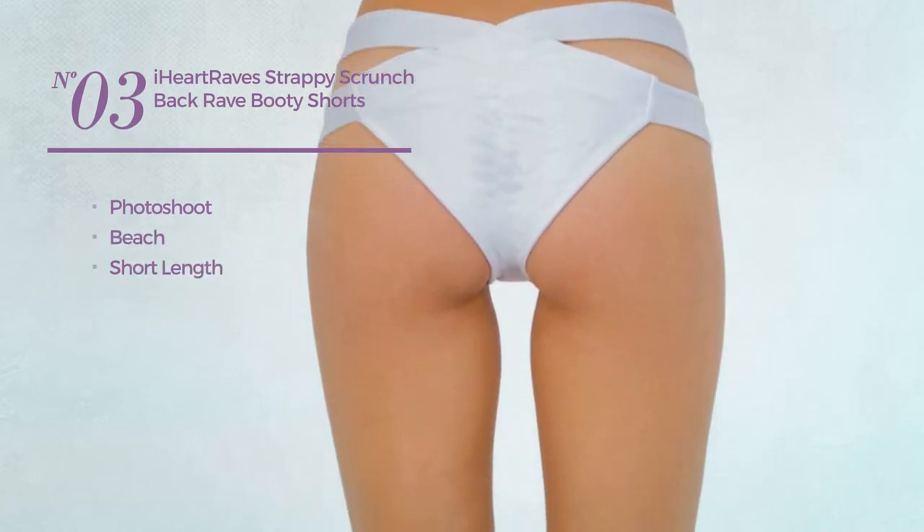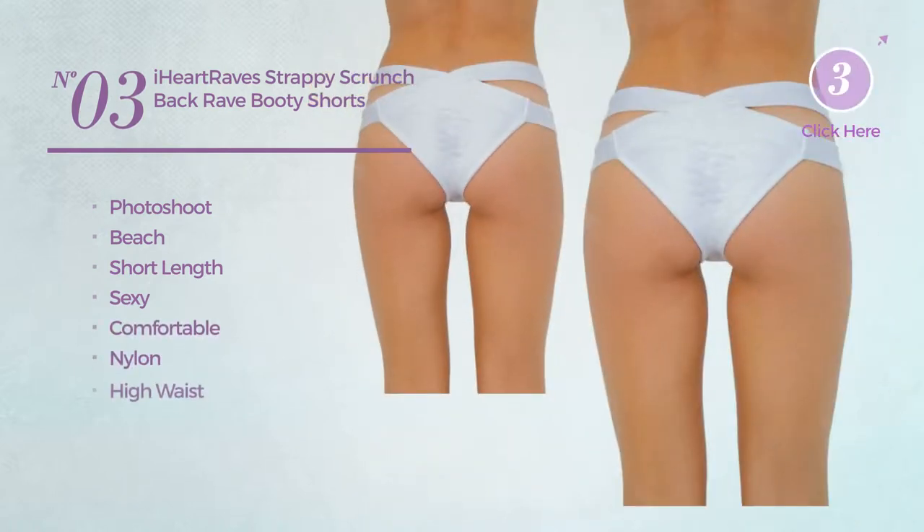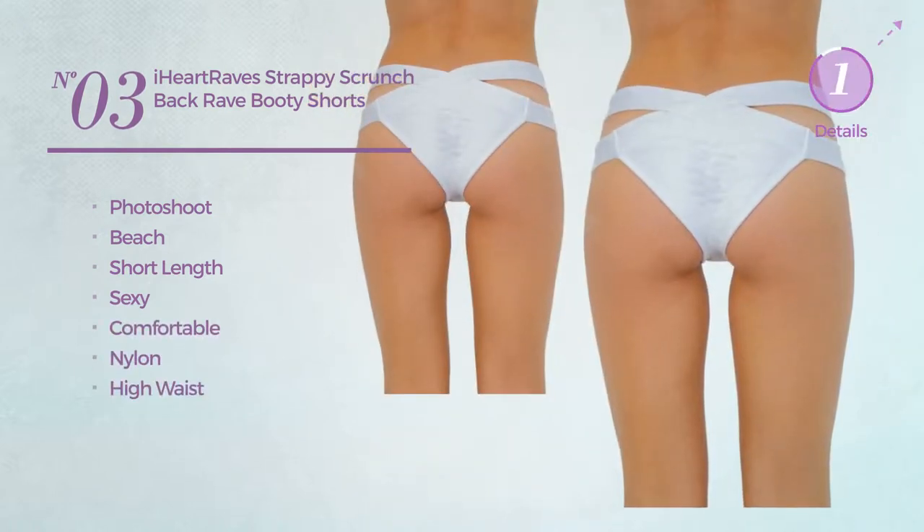Number 3. A Photoshoot Beach Short Length Shorts. Featuring a sexy look, made of comfortable nylon, with a high waist. Available in 19 colors.